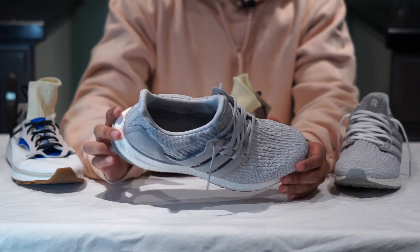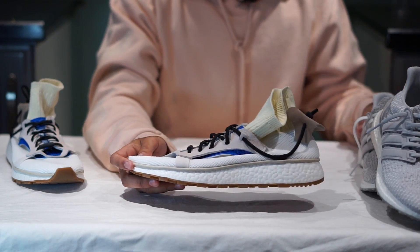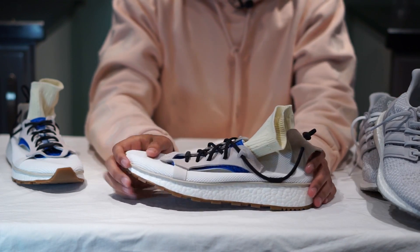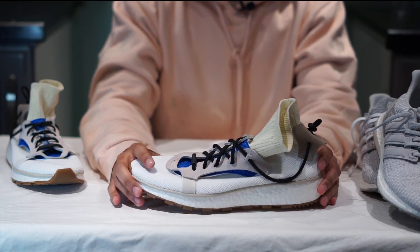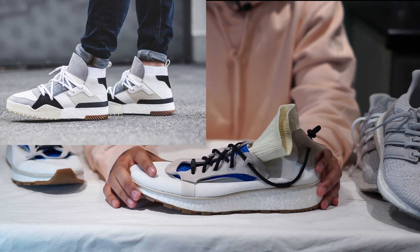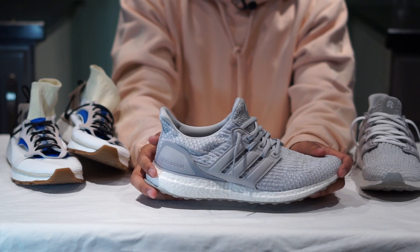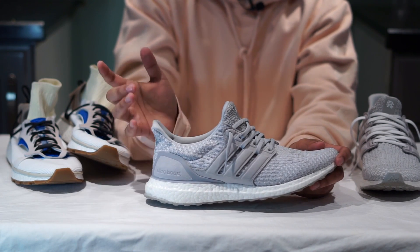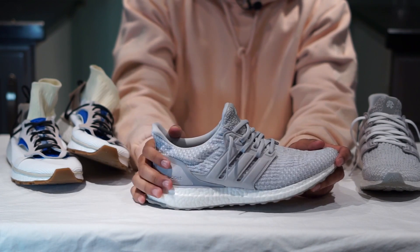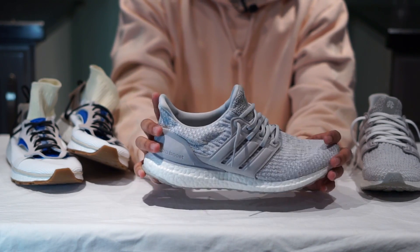Here we have the Ultra Boost Reigning Champ in the 3.0 pattern to compare these two. The Alexander Wang Runs are a collab sneaker with well-known high-end fashion designer Alexander Wang. He's released a handful of other sneakers with Adidas before these, including the B-Ball. Reigning Champ is a Canadian clothing company that focuses on premium materials and a timeless look when it comes to their apparel, hence the simple but unique material-heavy design of this particular Ultra Boost 3.0.